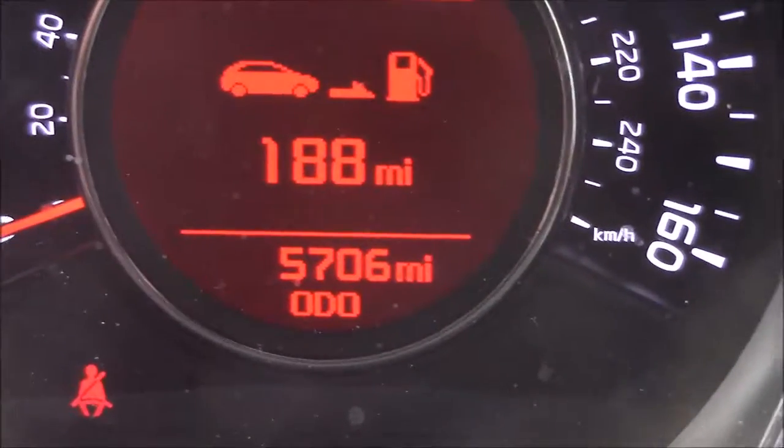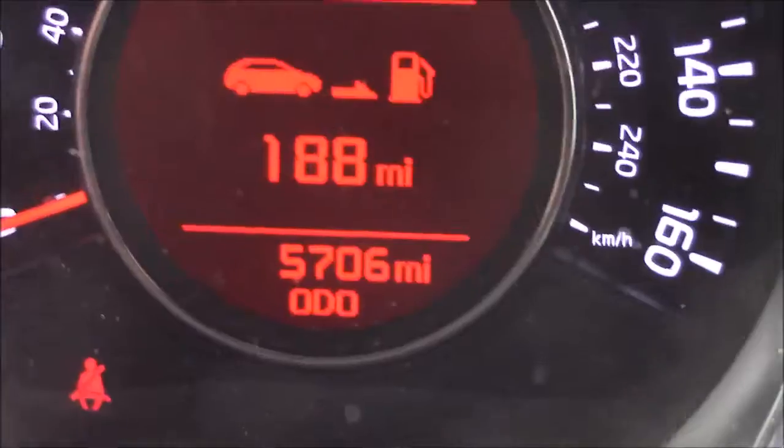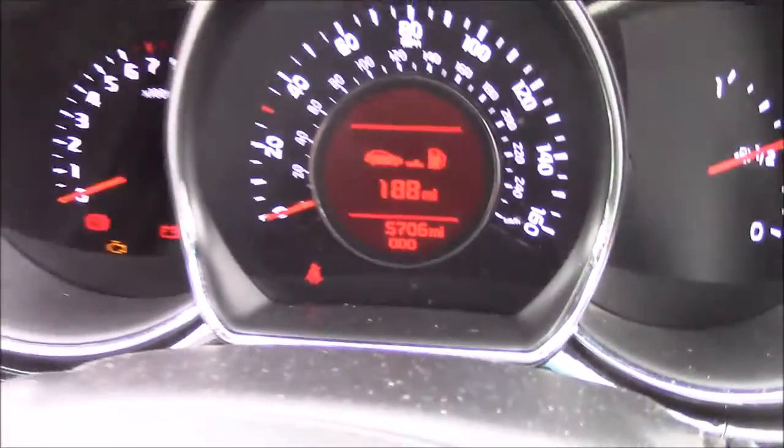This car has currently done 5,706 miles. However, this mileage is subject to change as this is currently a service loan vehicle. But thank you for watching this vehicle today. Just a quick reminder, this vehicle does come with the remainder of the Kia 7-year warranty.